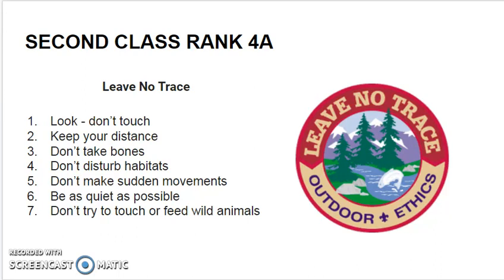They are panicked easily. Be as quiet as possible and do not disturb them in their natural location. Don't try to touch or feed wild animals.